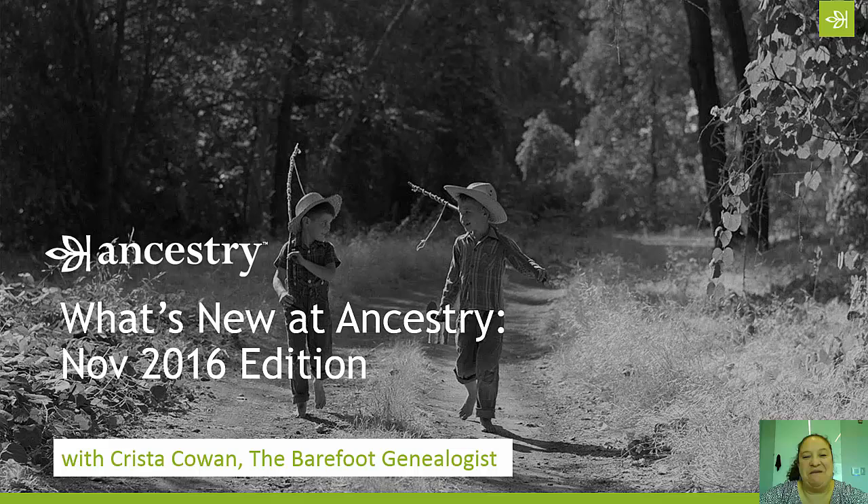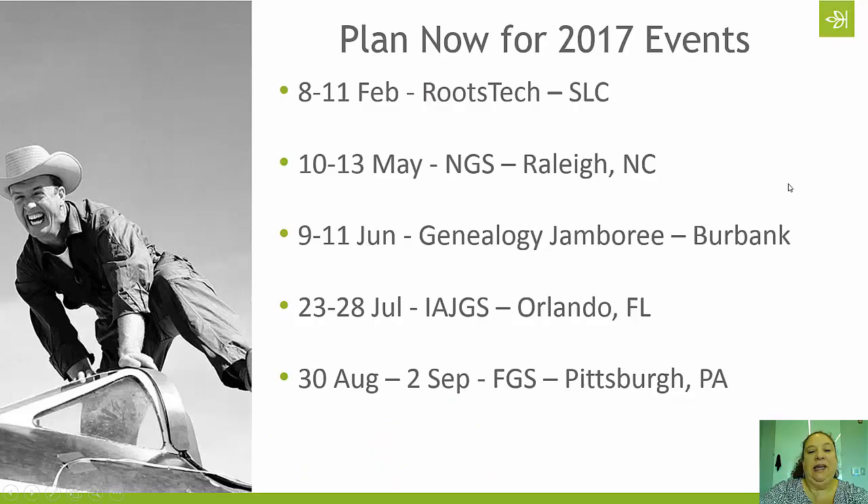Hi everyone, Krista Cowan here with another episode of the Barefoot Genealogists. It is time for our monthly edition of What's New at Ancestry. This is for November 2016. If you've never joined us for a What's New episode before, today we're just going to cover some upcoming genealogical events and talk about some of the new content available on the Ancestry website. Let's go ahead and dive in.